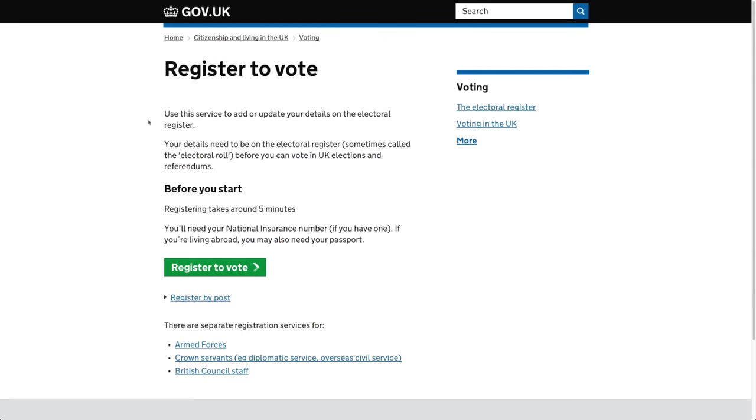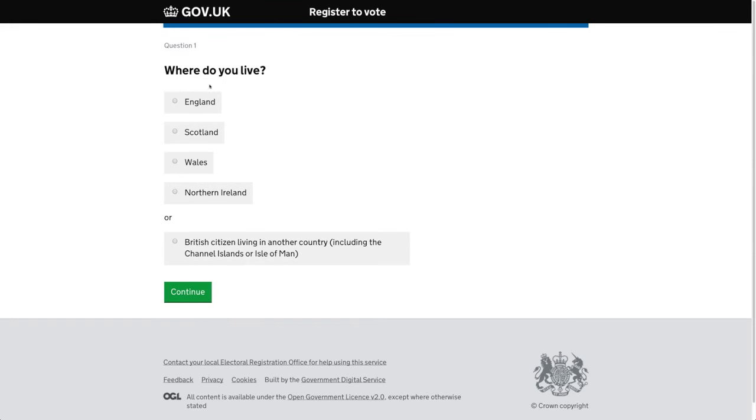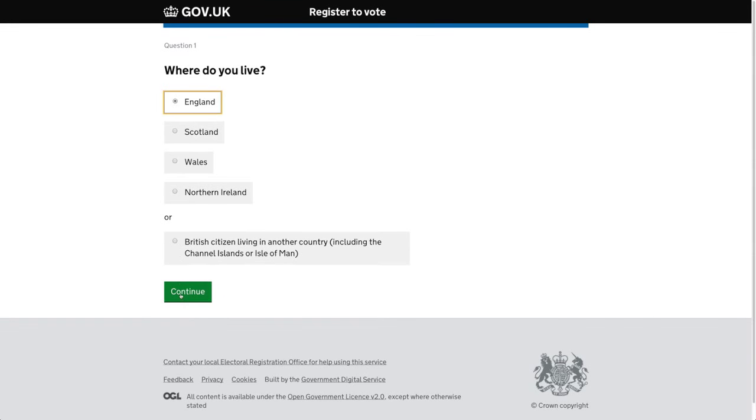Before, you had to register to vote by filling in a paper card that came through the door approximately every two years. Now you can just do it on your phone — it takes a couple of minutes to fill in and you register to vote. It's a really important part of our democracy that we've made a lot easier.